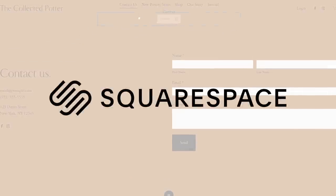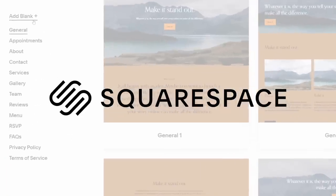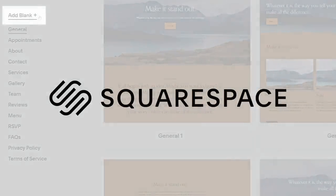This video is brought to you by Squarespace. From websites to online stores and even marketing tools and analytics, Squarespace has got you covered.